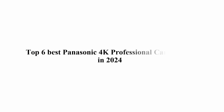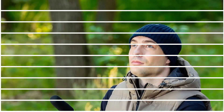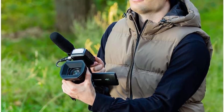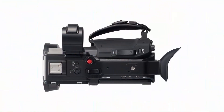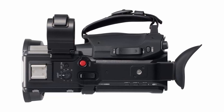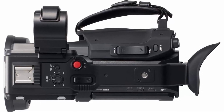Top 6 Best Panasonic 4K Professional Camcorders in 2024. Top 1: Panasonic X2000 4K Professional Camcorder with 24x optical zoom, Wi-Fi HD live streaming, 3G SDI output, and VW-HU1 detachable handle. HC-X2000 USA Black Pro features Wi-Fi live streaming, manual rings, ND filters, and built-in LED video light with 24-bit high-resolution linear PCM audio recording.